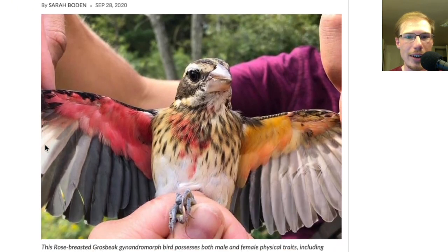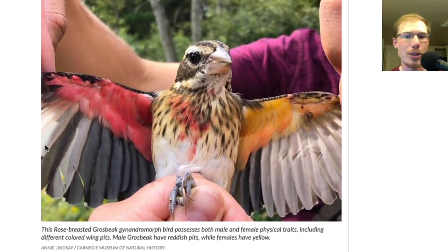If we scroll down and take a look at this bird and read the caption: This rose-breasted grosbeak gynandromorph bird possesses both male and female physical traits, including different colored wing pits. Male grosbeaks have reddish pits, while females have yellow.